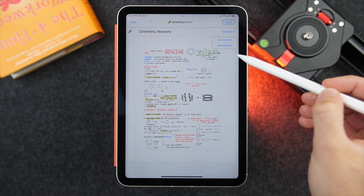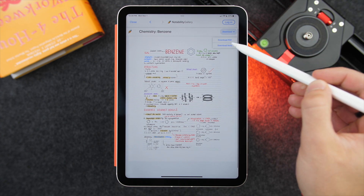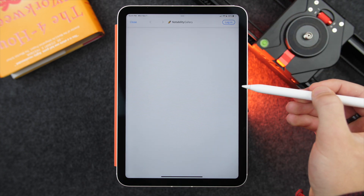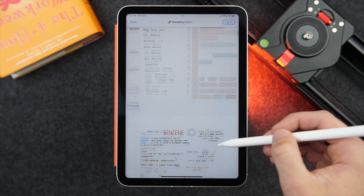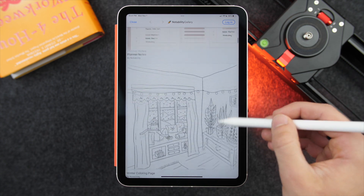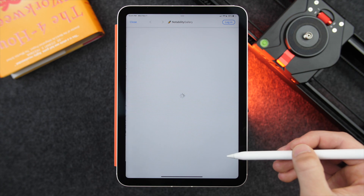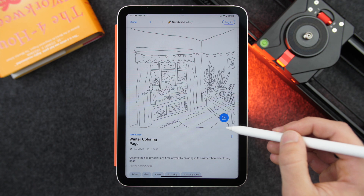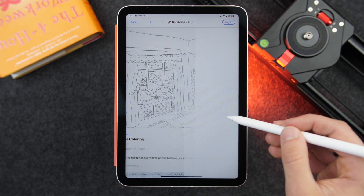Now in terms of new features, the big thing is a Gallery, which is basically a platform for hosting, showing off, and downloading other people's published pages and notes. If you have a note that you really like, you can publish it to the gallery and download other people's notes as well. Whether you're looking for inspiration, new designs, or you want to study using someone else's chemistry notes, you can search for that. I think this is going to be a pretty cool, almost Pinterest-like way of browsing other people's notes.